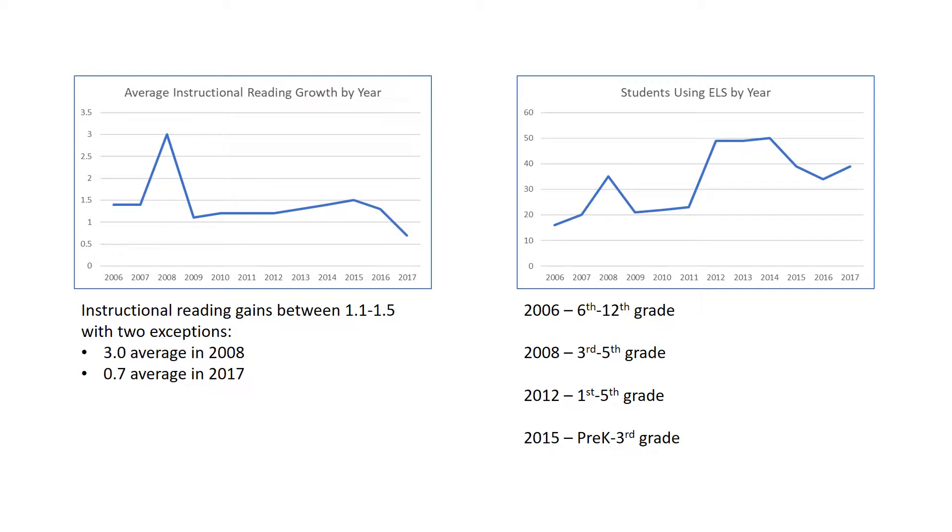The graph on the right shows the number of students using our reading software each year. We began by serving primarily middle and high school students. In 2008, our focus shifted downward to younger students, and the resulting spike in the number of students using the software also corresponds with the most significant gains in reading levels.